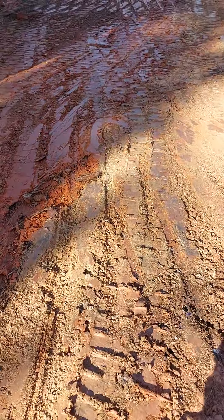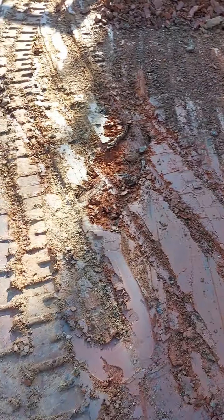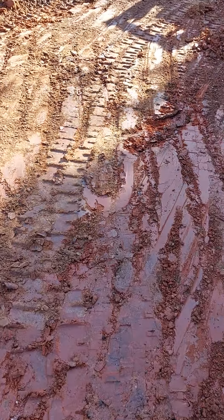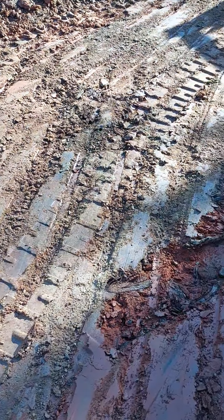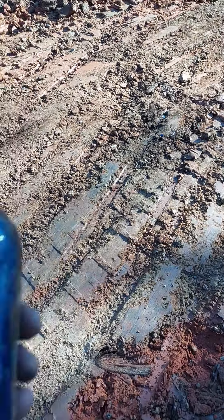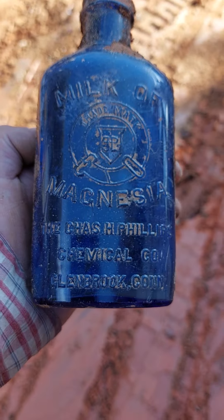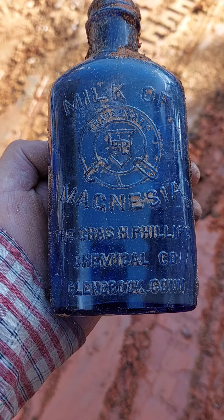Just out here prepping for concrete, and right about here where this root was, I took a chunk and out it came. There seems to be some more glass right there but that's already broken. This one came out intact, which is pretty awesome.